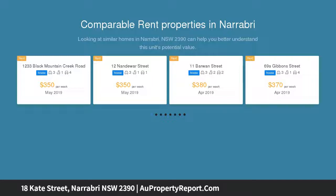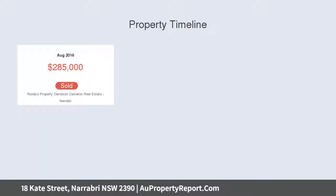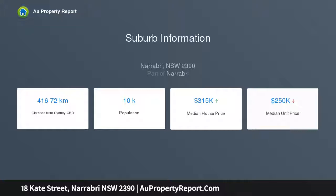Ideally suited to the investor, first home buyer, retiree or young family, this fully fenced property on 742 sqm has a new roof and new ducted evaporative air conditioning. The front carpeted lounge room has been freshly painted with a new reverse cycle split system air conditioning unit.